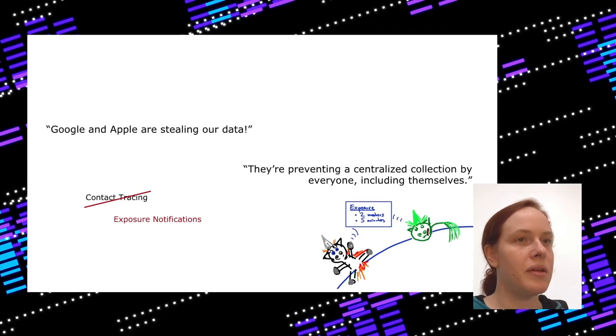Another argument is that Google and Apple are stealing our data through contact tracing. But the exposure notification API was renamed because it really is just about exposure notifications — not a contact log. This API does not collect any data about your contact trace. It prevents centralized collection by everyone, including health authorities, Apple, and Google — there is simply no data collection.